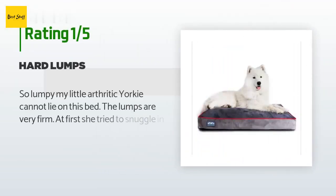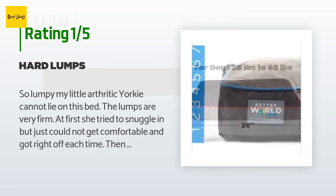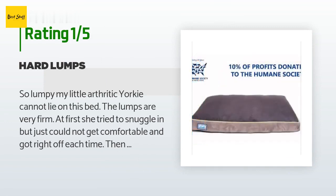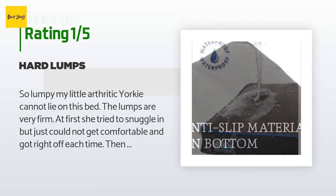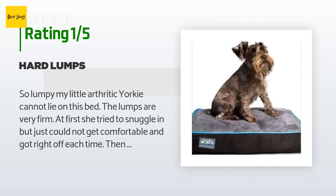An unhappy customer said: so lumpy, my little arthritic Yorkie cannot lie on this bed. The lumps are very firm — at first she tried to snuggle in but just could not get comfortable and got right off each time, then finally gave up and ignores it. Update: Better World Pets contacted me about the bed not being satisfactory and offered to refund or replace it. I was impressed by their concern and willingness to assure that I was a satisfied customer. I would definitely buy from this company in the future.